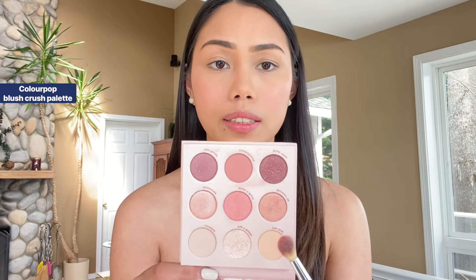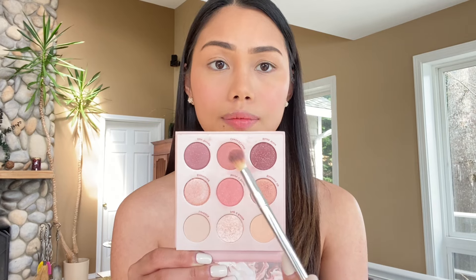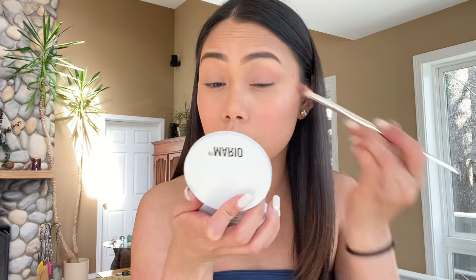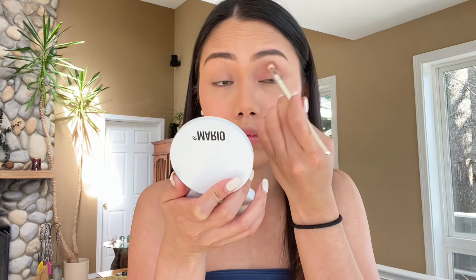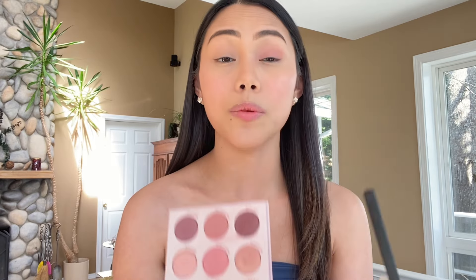Now, for my eyeshadow, I will be using the ColourPop Blush Crush Eyeshadow Blush palette. I will be taking this shade, then next this one, then this shade. Next, I will take this glittery shade and I will apply it on top of my eyelid.